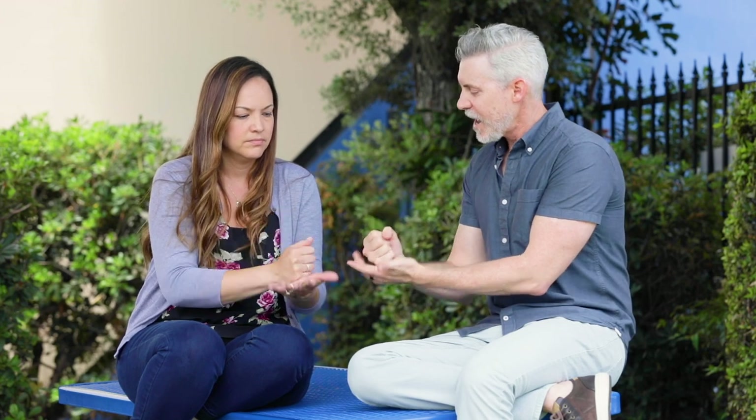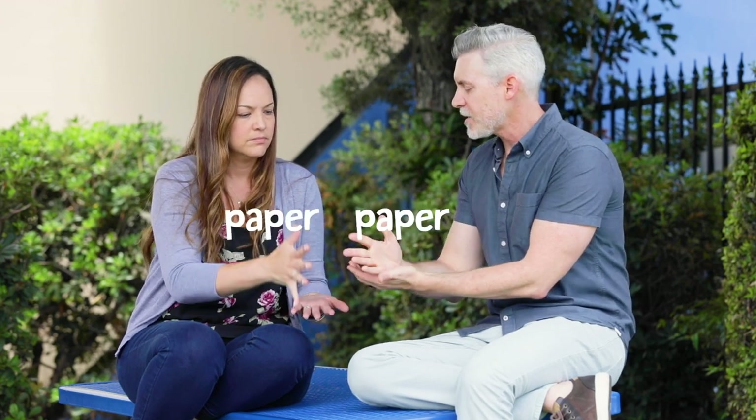It's back-to-school time, the best time to get organized, and I keep hearing about a problem area in the classroom. Paper? How did you know? Why don't I show you some ideas on how to solve the paper problem?